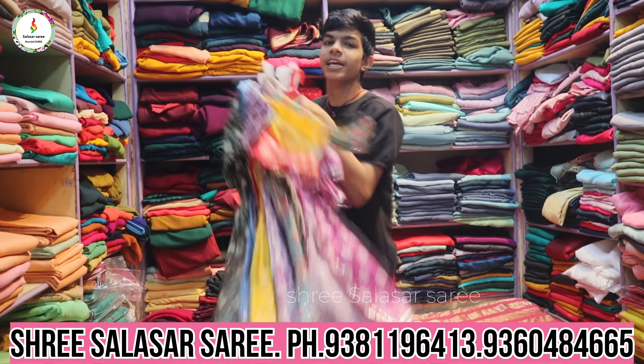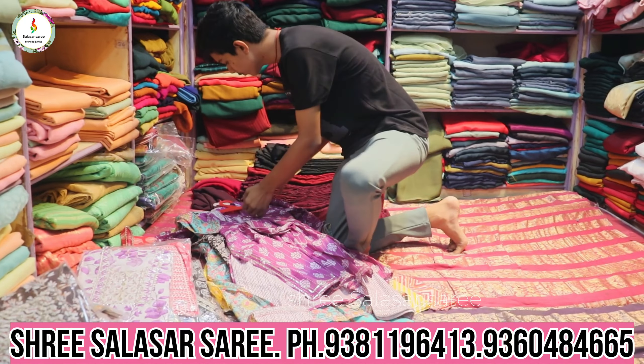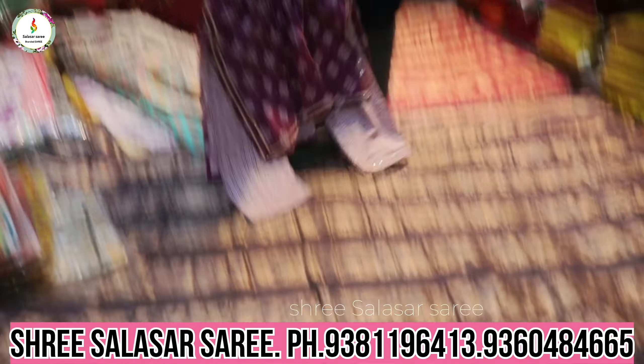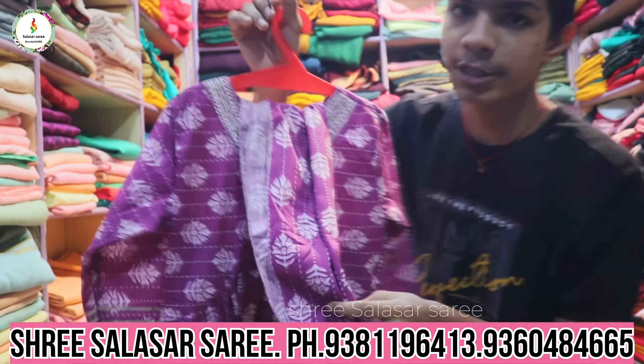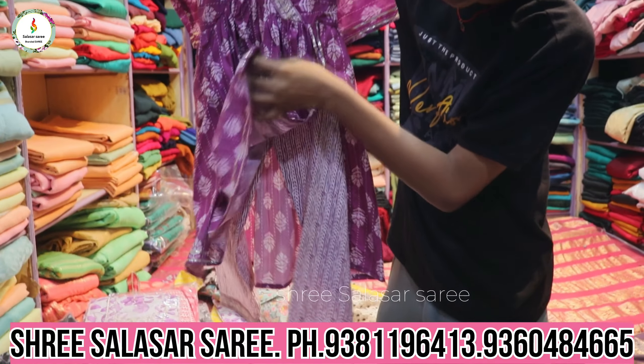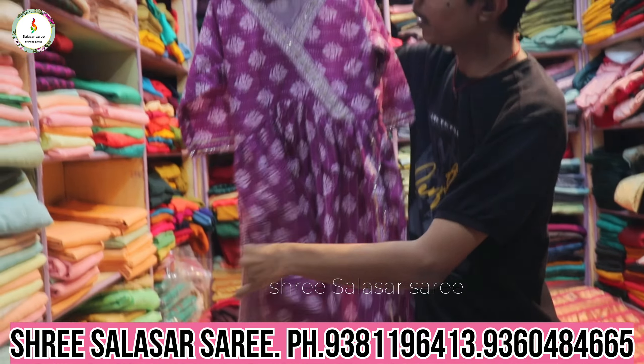Let's go into this video. I will show you how the models are cut out — three pieces, full beautiful designer cotton fabric. Check it out: 3 pieces — top, bottom, and shawl.